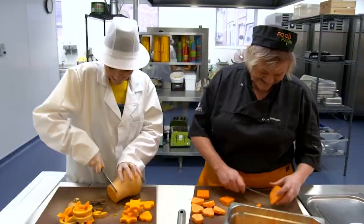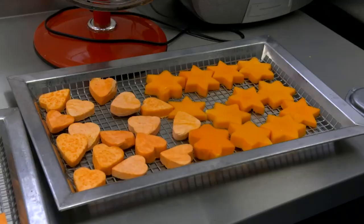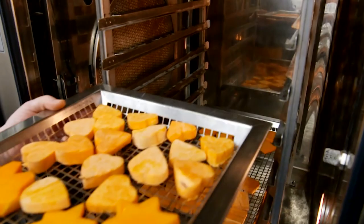That's a lot of squash to chop. After some intensive cutting, Nicola cooks both versions as usual. And then it's feeding time.